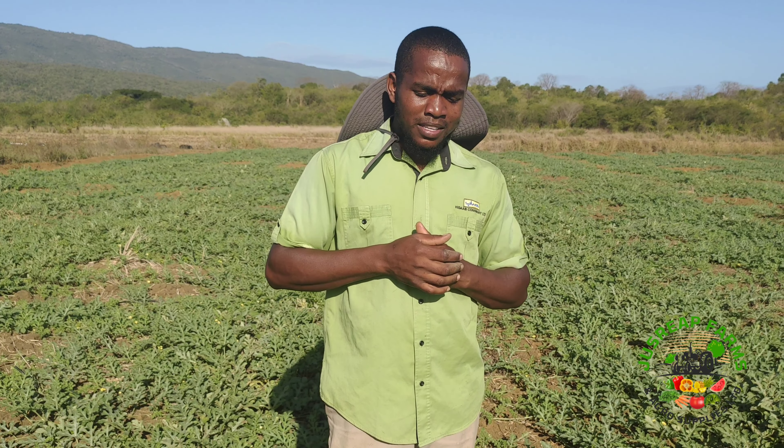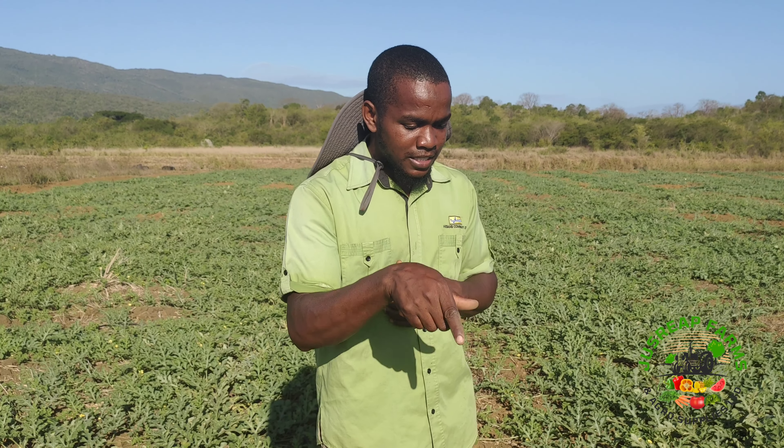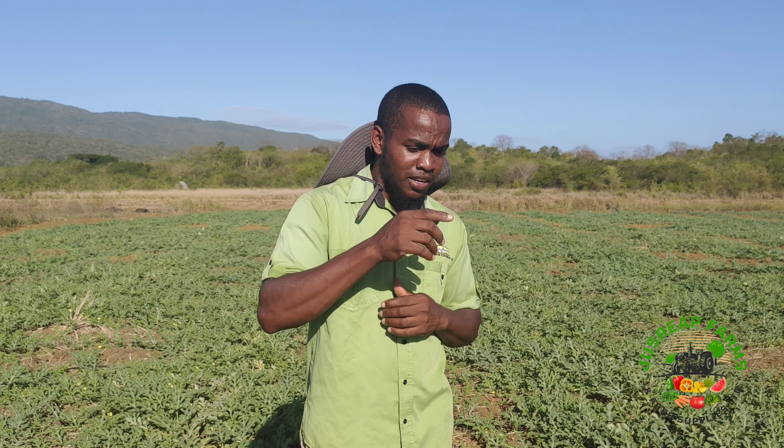This crop is seven weeks, going into eight weeks. Because of the cool temperatures and the chilling climate, we're facing some fungus. We're fighting it very well but it's giving us a fight. We're trying to be consistent and persistent because at Just Reap, we don't give up — we always try to fight to the last end.